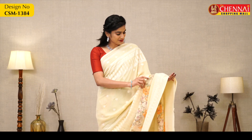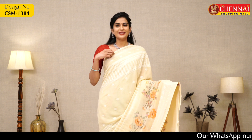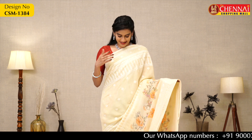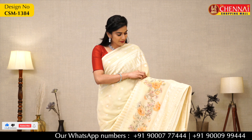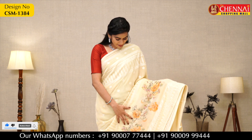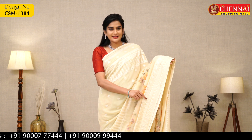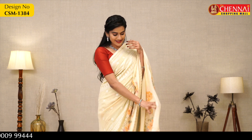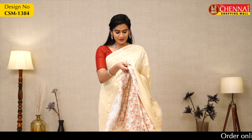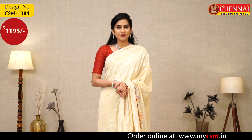Our next saree color is complete cream. It has a crochet lace border on both sides, body thread design, and a very beautiful flower print design. This saree also looks very very colorful. The border has the same thread design, self-pallu, and crepe printed blouse. Saree price Rs. 1195, saree code CSM1384.